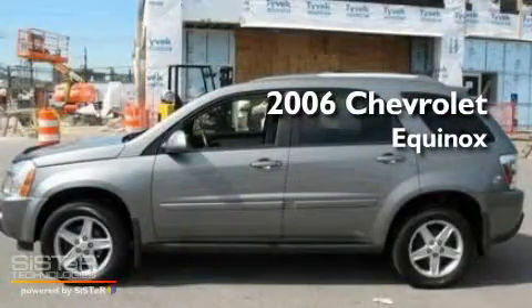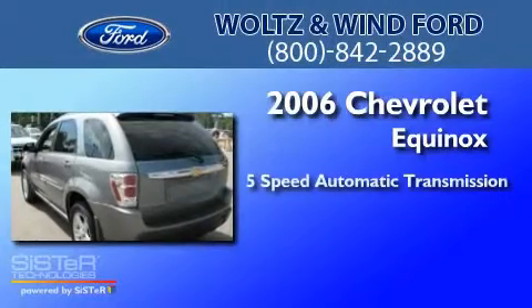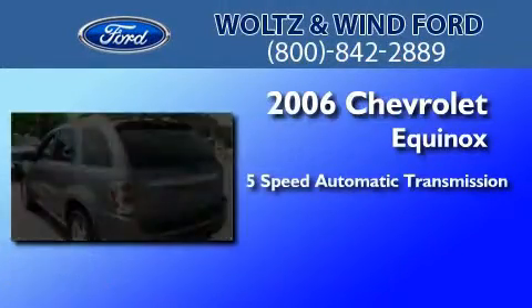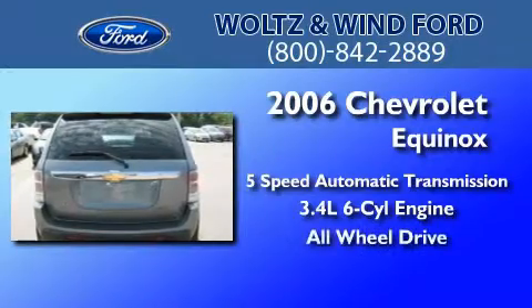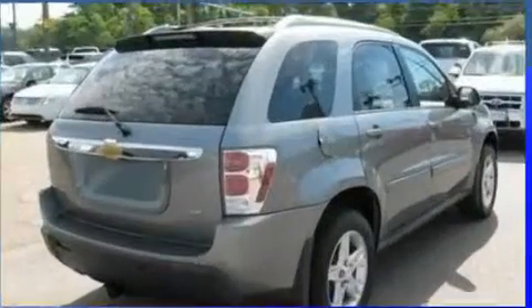This is a 2006 Chevrolet Equinox. This crossover has a five-speed automatic transmission, a 3.4-liter V6, and the added safety and control of all-wheel drive.